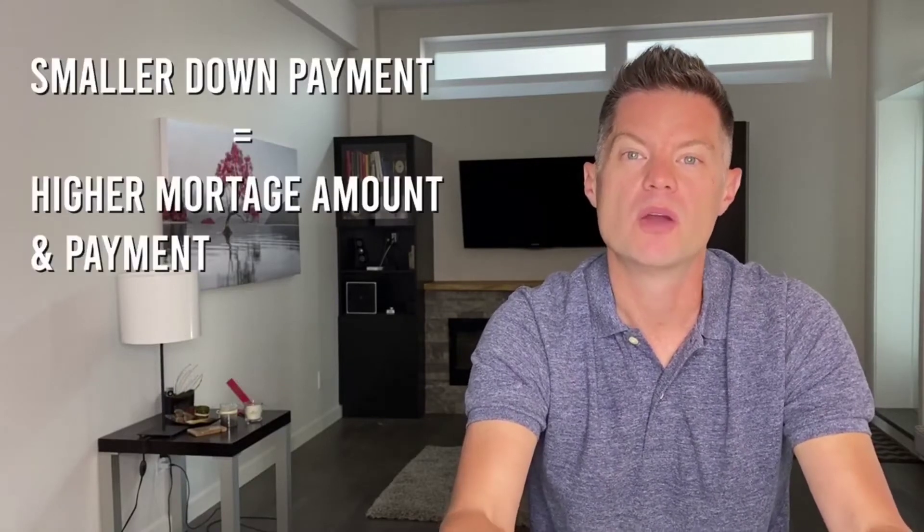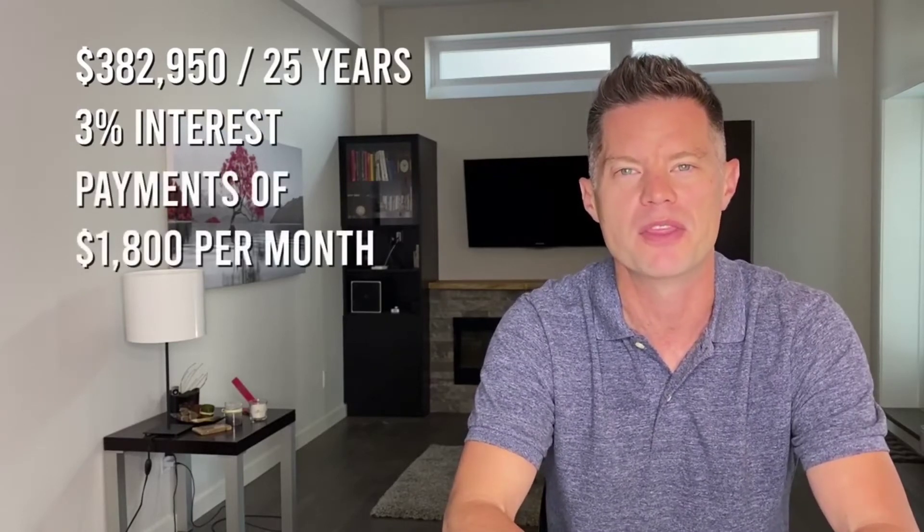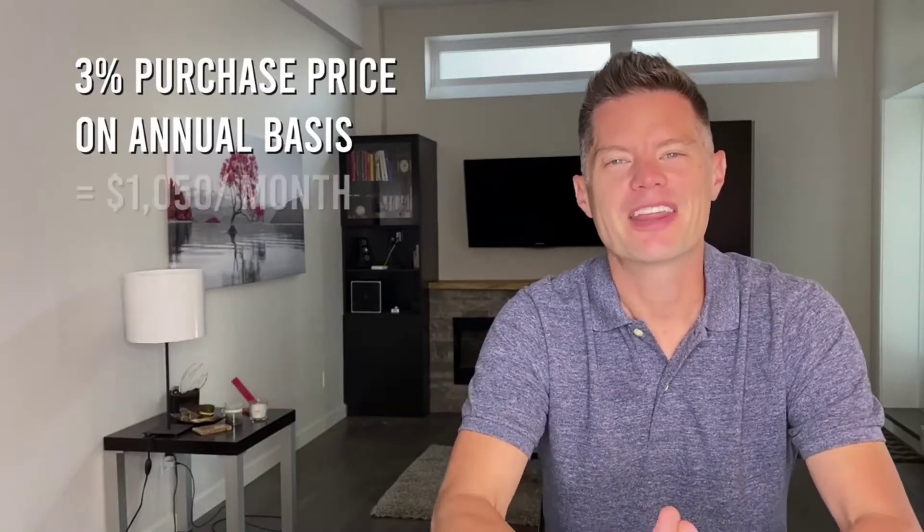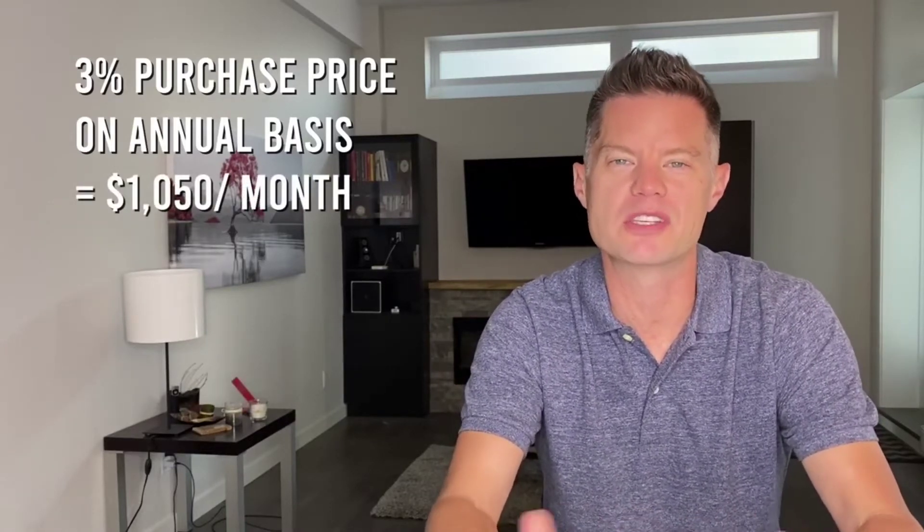The downside to a smaller down payment is a higher mortgage amount and higher mortgage payment. Taking 10% down on that $425,000 property, our mortgage would be $382,950. If we amortize that over 25 years at 3% interest, our mortgage payments would be about $1,800 per month. For simplicity, let's say our other expenses — taxes, utilities, insurance, and repairs and maintenance — add up to about 3% of the purchase price annually, which works out to about $1,050 per month. If we put that $50,000 renovation on a line of credit at 8% interest and make interest-only payments, that adds $325 per month. So our total living expenses come to $3,175 per month.